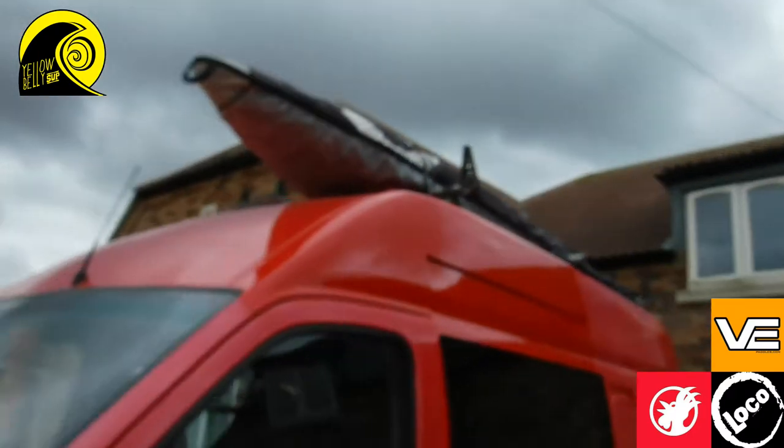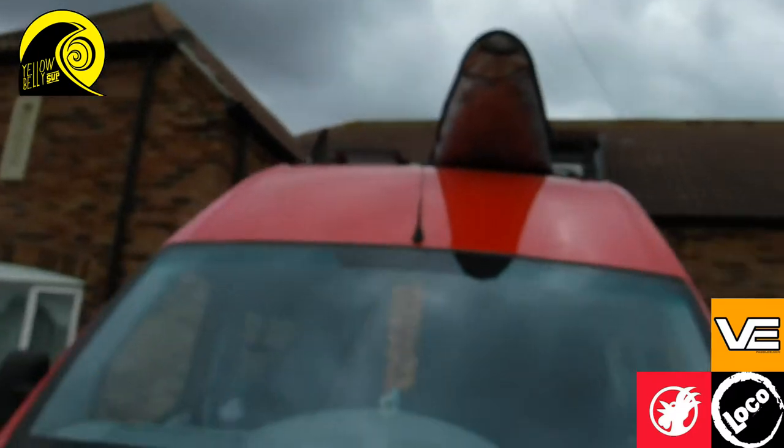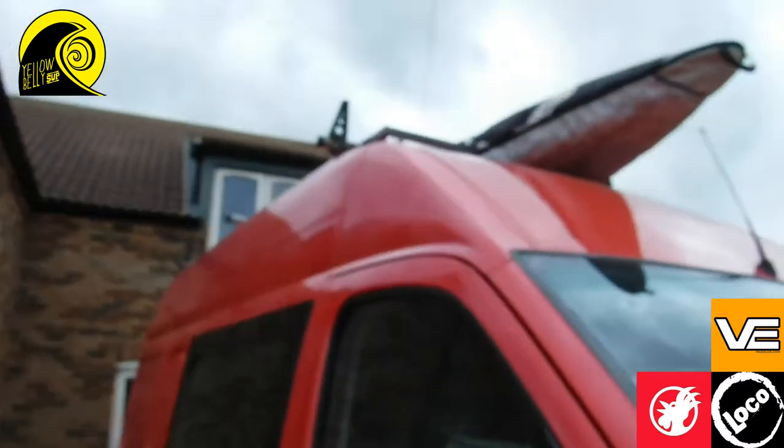I'm currently going out to trial my new race board from Loco — she's up there somewhere in a raggedy bag. I'll check in when we're all loaded up and ready to go. Just a quick chat while I'm in the van: for those of you that don't know, I went up to Newcastle yesterday. I did 430 miles in a day, went up to Newcastle, picked up the board, and did some photos with Joe from Loco.